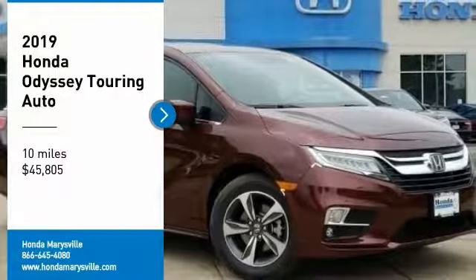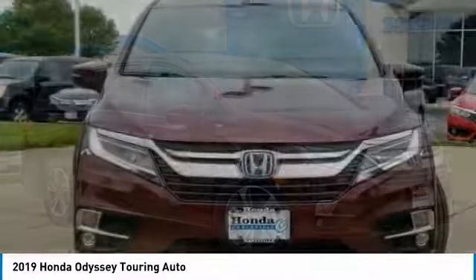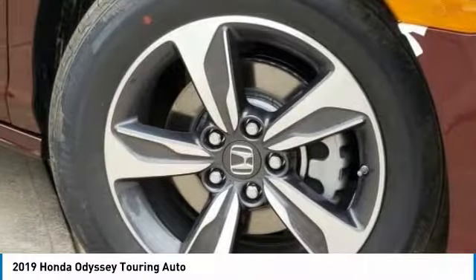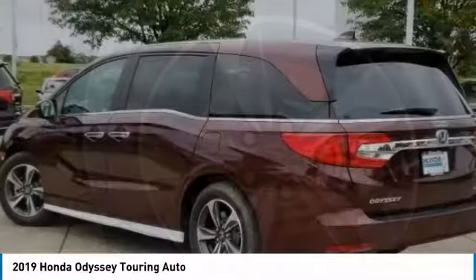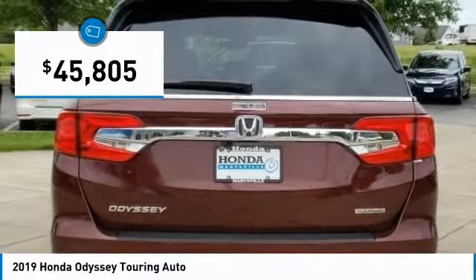Looking for the right vehicle? Check out the 2019 Odyssey. The Honda Odyssey is a showcase of distinguished style, captivating technology, and advanced safety features — a must for all families. And is priced below $50,000.